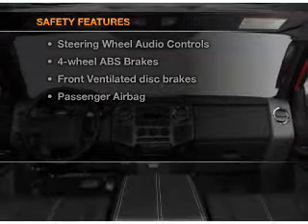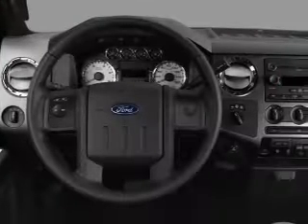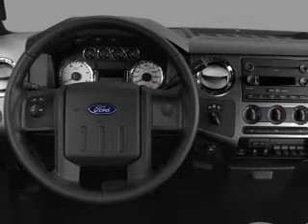Rest assured knowing that these top safety components are included: front ventilated disc brakes and passenger airbag. Call today to schedule a test drive.